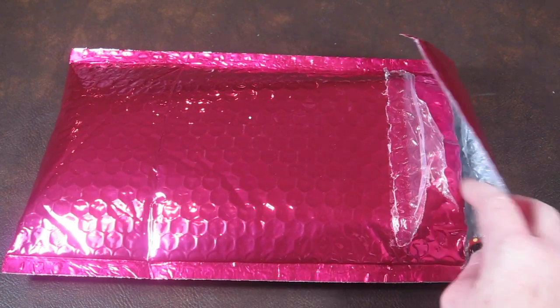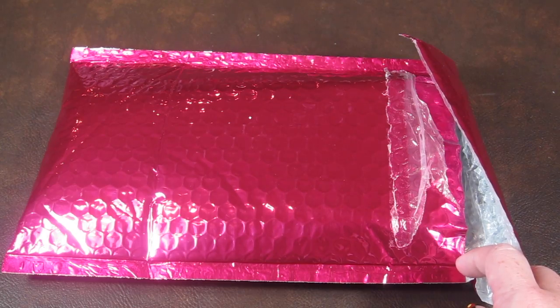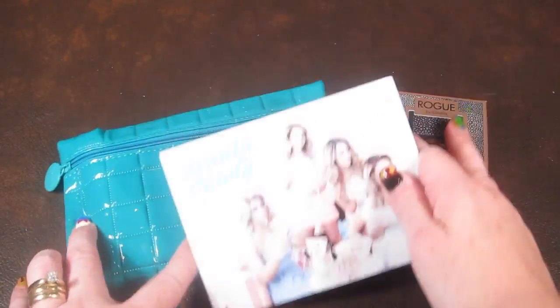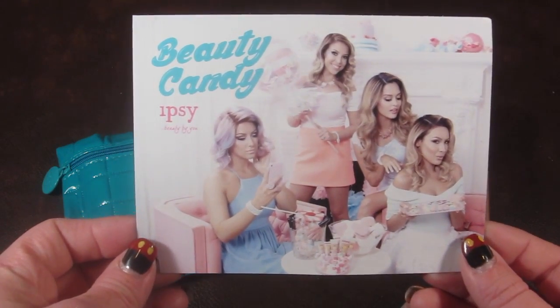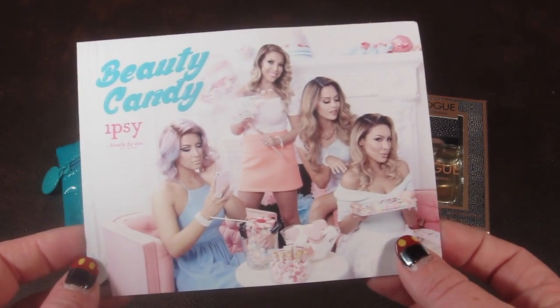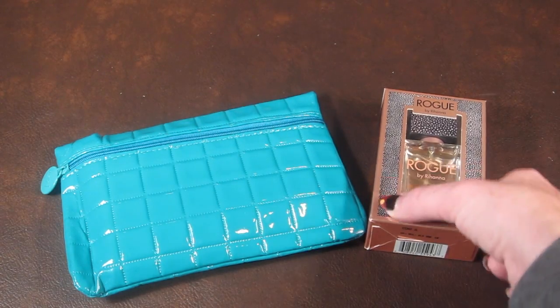I opened it and took a peek because I have no willpower from the mailbox to my basement where I do my videos. I haven't actually looked in the bag yet — I just saw this. So this month's theme is Beauty Candy, and I remember seeing what's in my bag, but I forgot actually what's in it, so it'll probably be mostly a surprise.